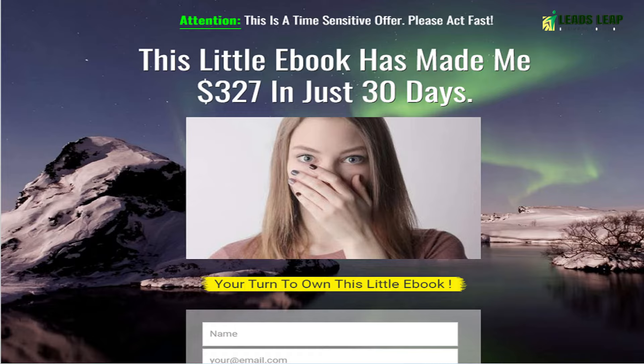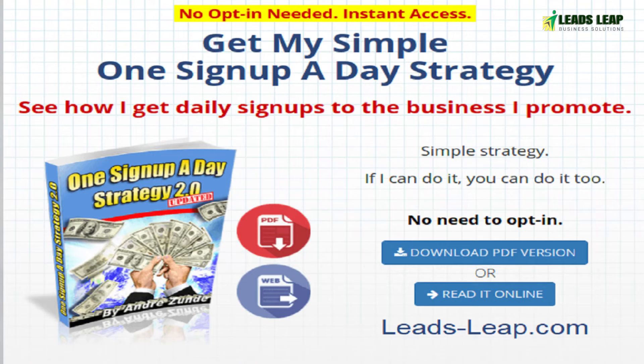Join the one sign up a day giveaway to give away a free product or service in exchange for a person's email address. You can create your own giveaway or join an existing one.